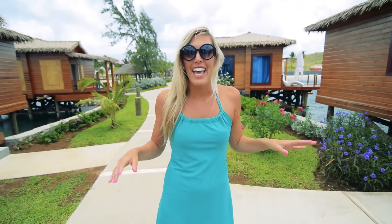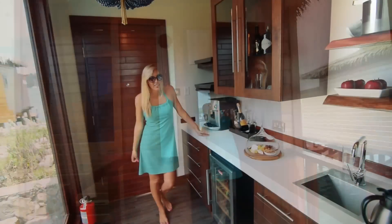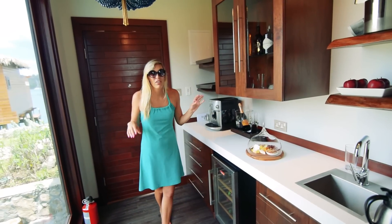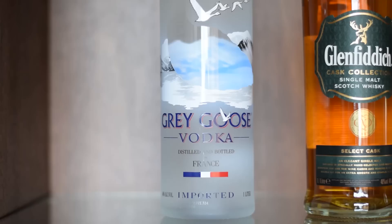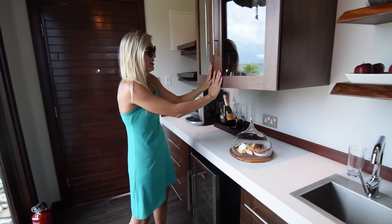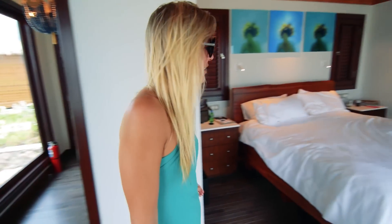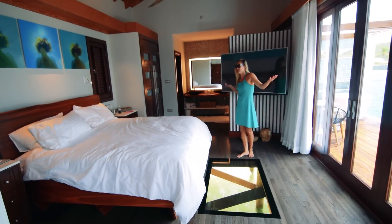The overwater bungalows are finally here in the Caribbean, and we're staying at the Sandals St. Lucian Grand. Let's go check out the rooms. So we first walk into our room — we've got a mini bar on steroids, a big bottle of Grey Goose, and every time we come back our butler has left a gift. This is our big room, and as you can see, it's gorgeous.